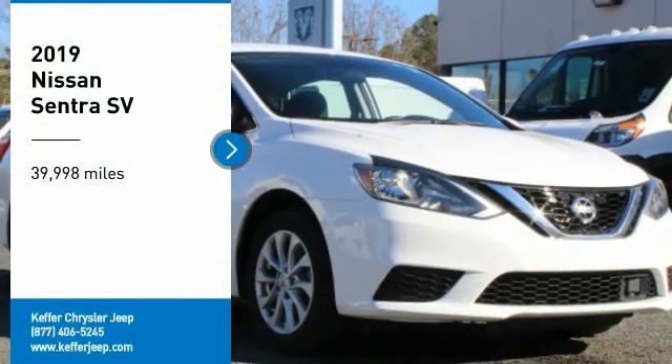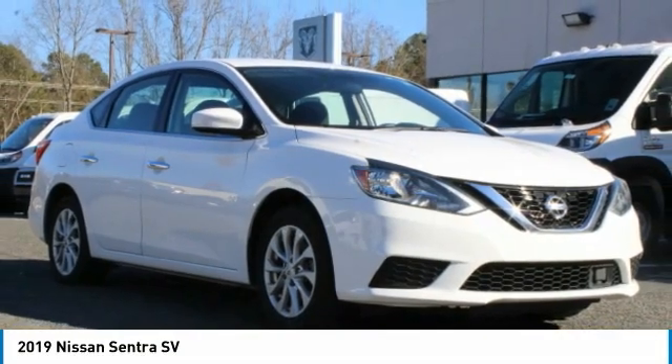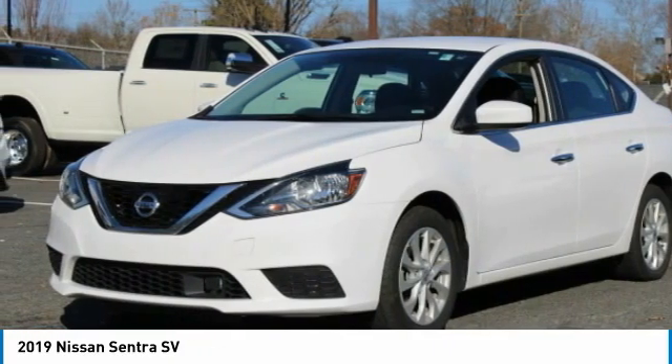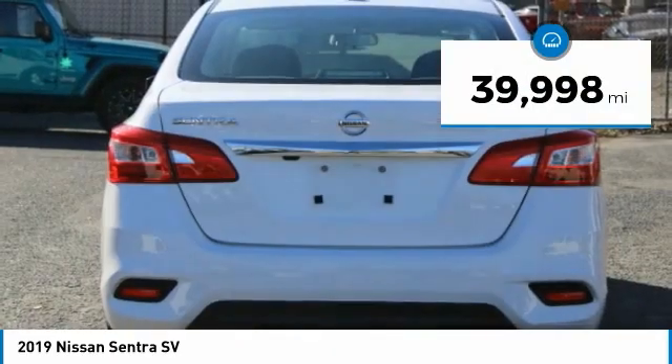Come test drive the 2019 Sentra. With its spacious and versatile interior and stellar fuel efficiency, the Nissan Sentra is the obvious choice for anyone who wants to enjoy a stylish and comfortable ride.